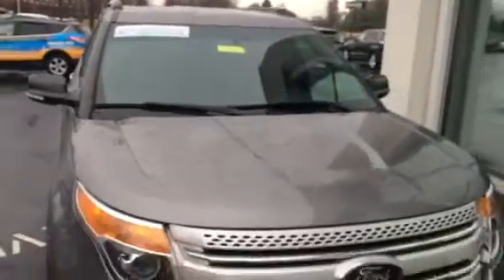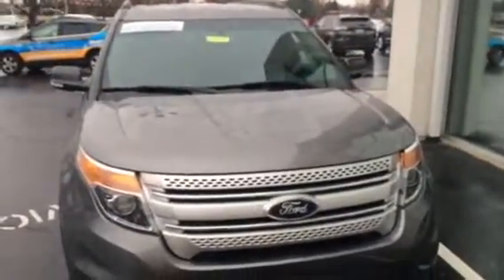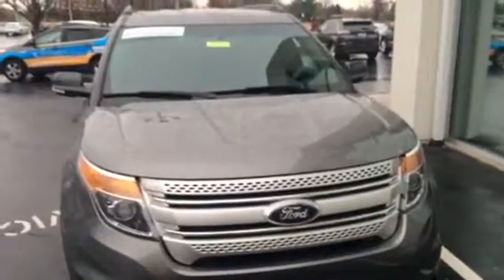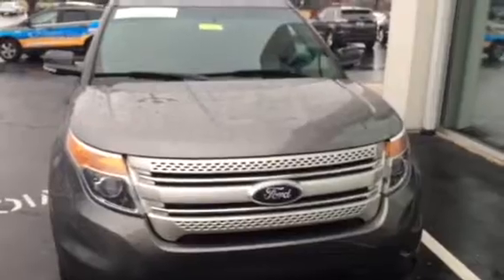It has a 100,000 mile powertrain warranty and an extra one-year bumper to bumper warranty. It's only got 16,000 miles on it so the bumper to bumper goes up to 48,000 miles. Just an excellent vehicle.